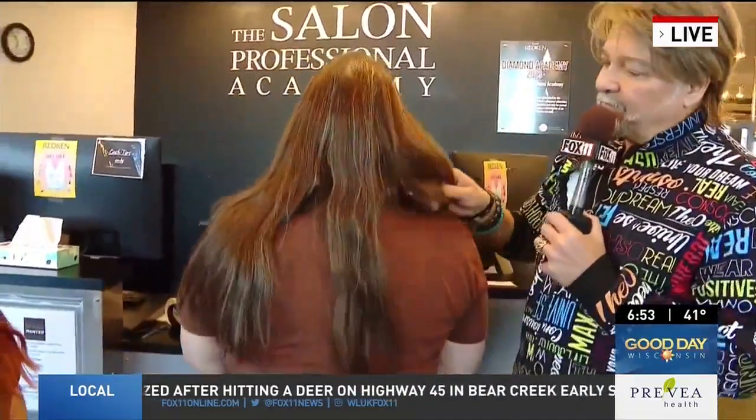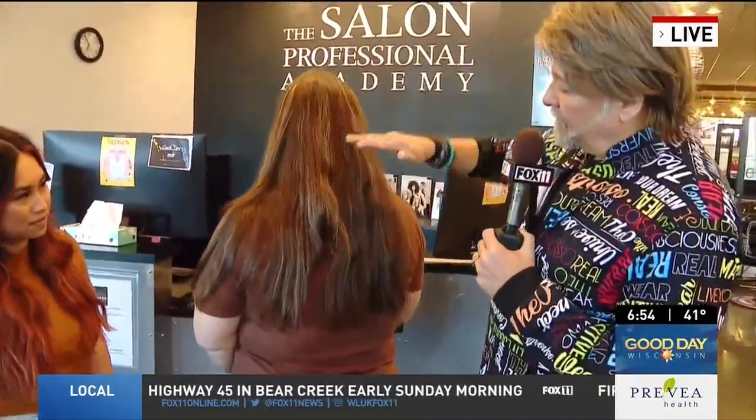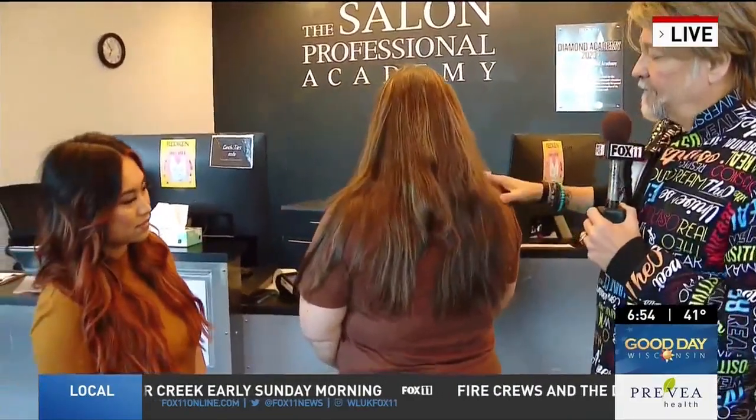And you know how that is sometimes — you want to settle someone down that's a little bit nervous because I'm new to her. It sounds like a good plan. She's got a lot of hair to deal with. We'll check back in about an hour.